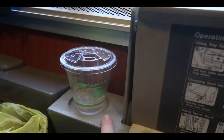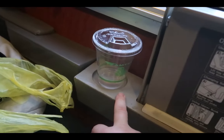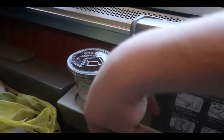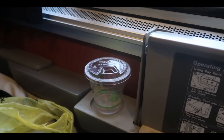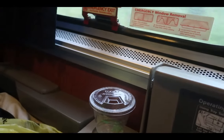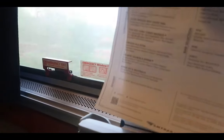Amtrak should really make deeper bottle holders. I'm guessing they keep them shallow because deep cup holders are hard to clean — like the cup holder in your vehicle, it's hard to get sticky stuff out. That's probably why they're shallow. We're going to San Marcos, I believe.